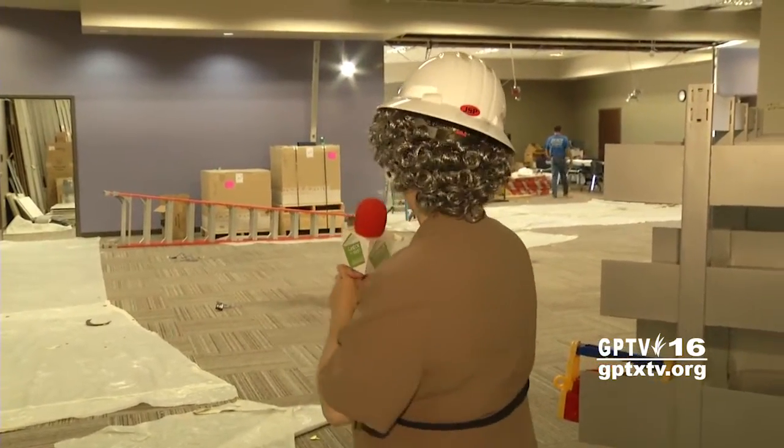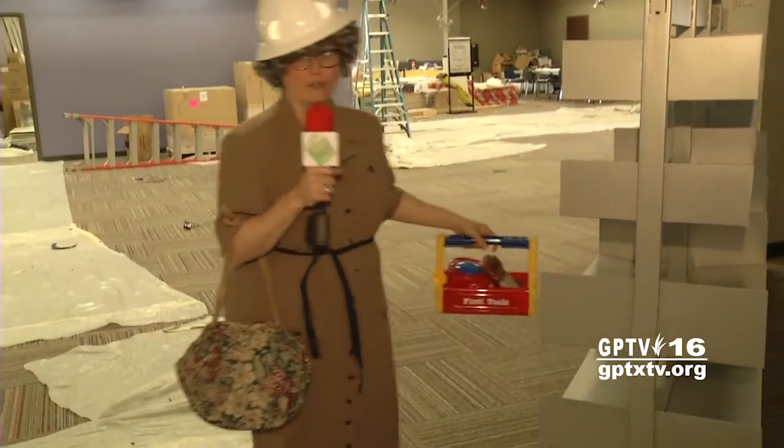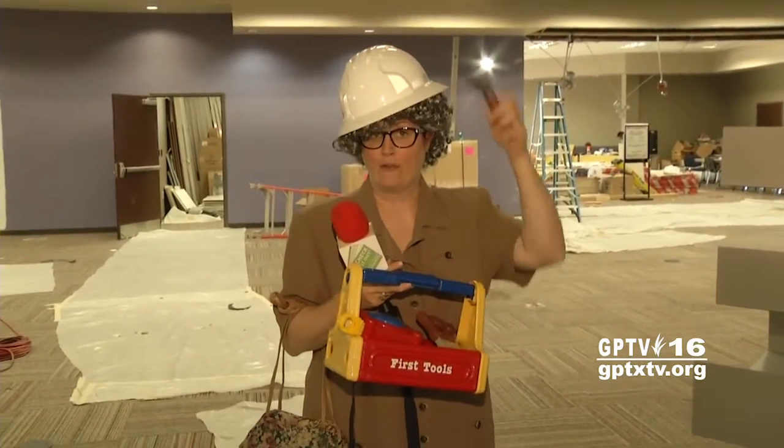Hello, Lenore and Peter. Good to see you. I'm here at the main library where they're doing construction and as you can see, lots of wonderful things are going on. It's just craziness here. But safety first — I've got my hard hat and I thought I would help out today, so I brought my own tools. Safety first, I'm ready for anything.